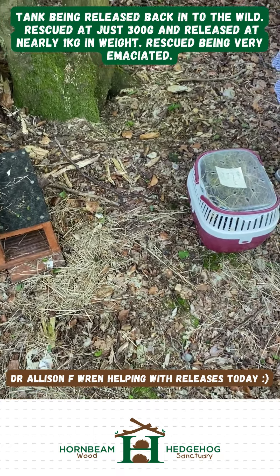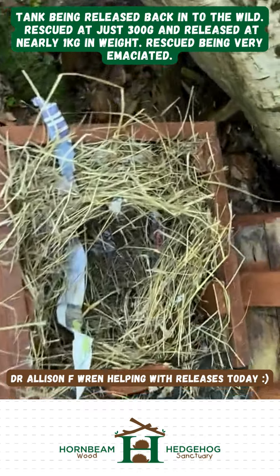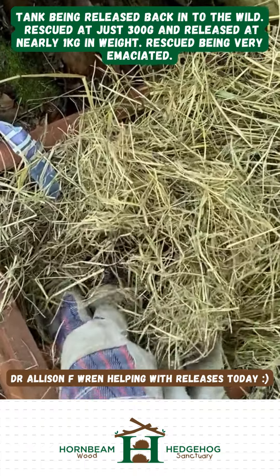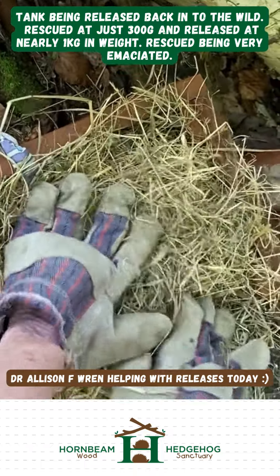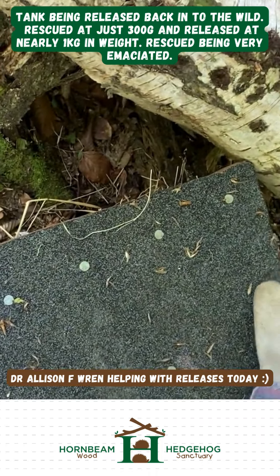Let's release Tank. Right, that's it — put them straight in the hedgehog house. Perfect. And he just puts the bedding on top, and then the lid on top of that, and we're good. There's no one out here, so it's just Tank, there's no people.